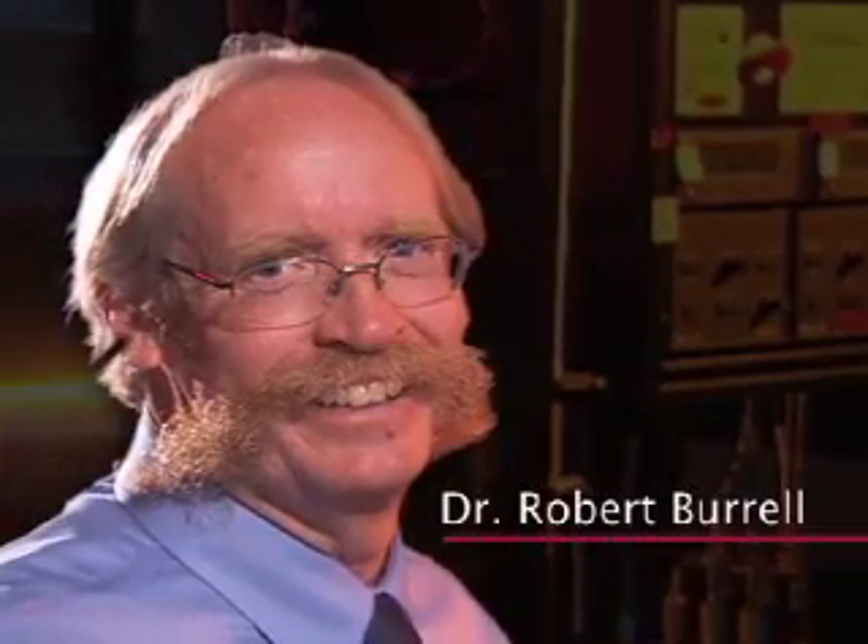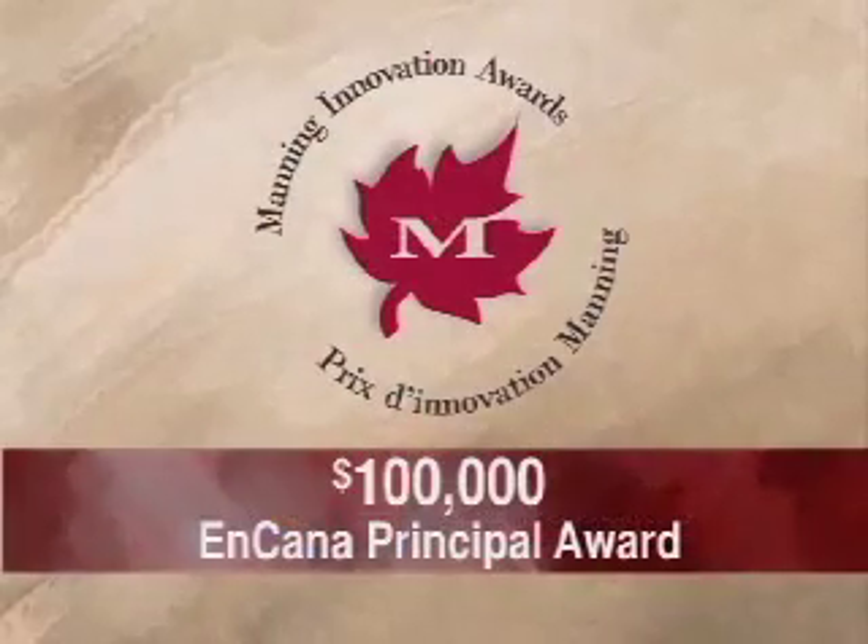Dr. Robert Burrell, recipient of the $100,000 Incana Principal Award.